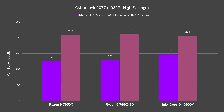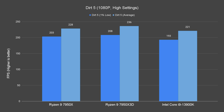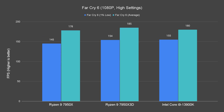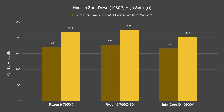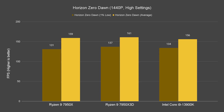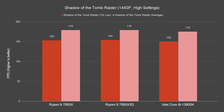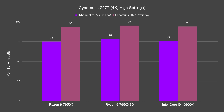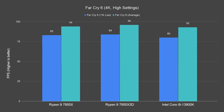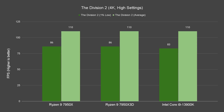Moving on to the actual game tests, we saw noticeable performance differences at 1080p and 1440p resolutions — not only for average frames, but also the 1% low. For the games we tested, the Ryzen 9 7950X 3D performed better than both the 7950X and 13900K most of the time, with improved 1% low frames for games that could take advantage of the extra L3 cache. However, at 4K resolution, which is more GPU-bound, the performance difference wasn't that noticeable, with results mostly on par with the 7950X.